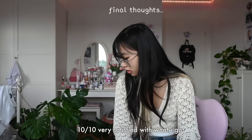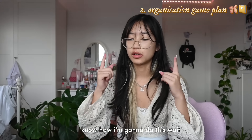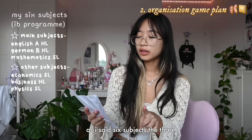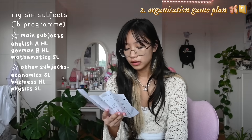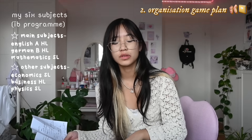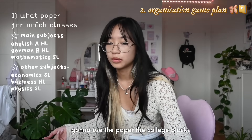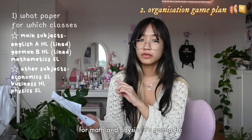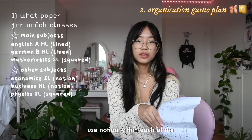Overall I'm so satisfied with what I got this year for school. I have a whole organization system in place. I have six subjects - the three big folders are for my three main subjects because I tend to get more paper there. Business, econ, and physics are secondary. Even though business is technically a higher level, I don't think I'll get too much paper in that. For all my class notes I'm going to use the college blocks - English and German will use lined paper, math and physics will use squared paper, business and econ will probably just use Notion.